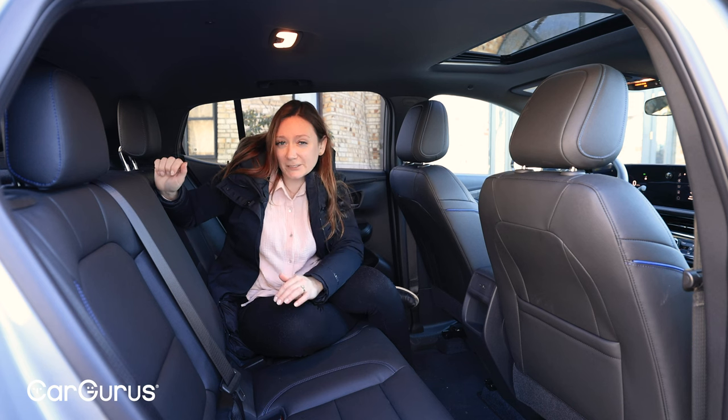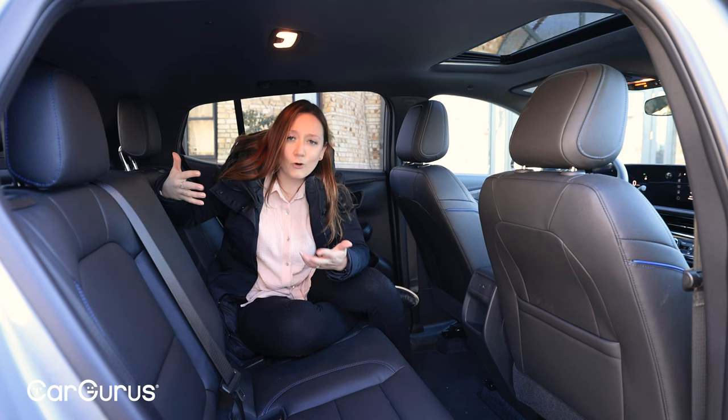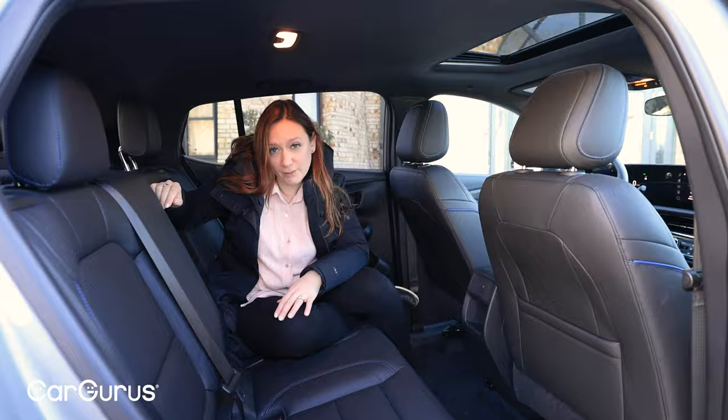Only the top trim has a power liftgate standard, although it is available on the other two. I always have my hands full when I'm leaving the house, and that's still a feature I personally could live without — but what about you? Is a power liftgate a must-have?